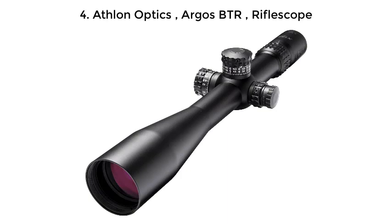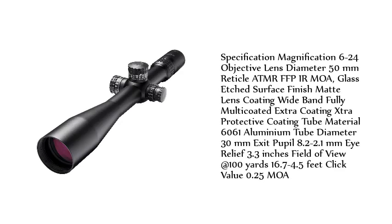Number 4: Athalon Optics Argos BTR Riflescope. Specifications: Magnification 6-24x, Objective Lens Diameter 50mm, Reticle ATMR FFP IR MOA.